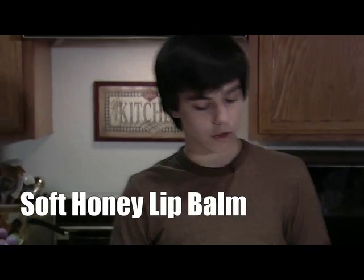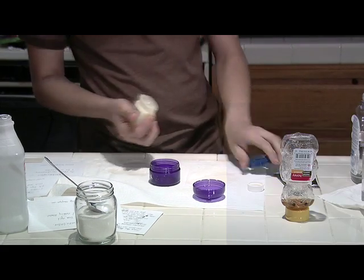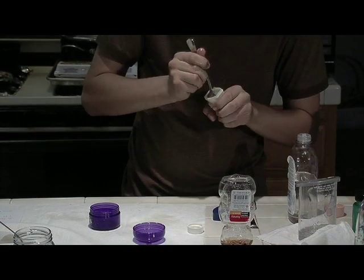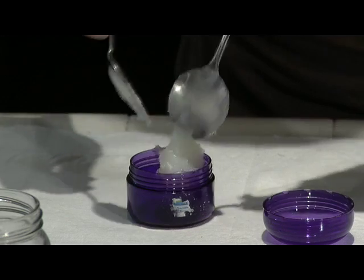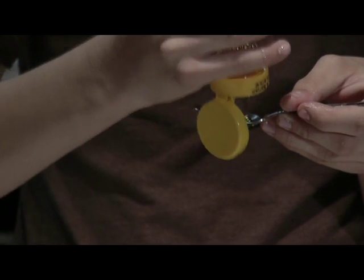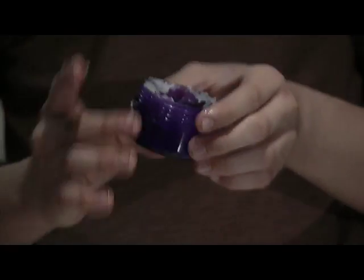Now, I'm going to make some soft honey lip balm. First, you have a tablespoon of petroleum jelly. Add a little sugar, mix it, and then you have the lip balm.